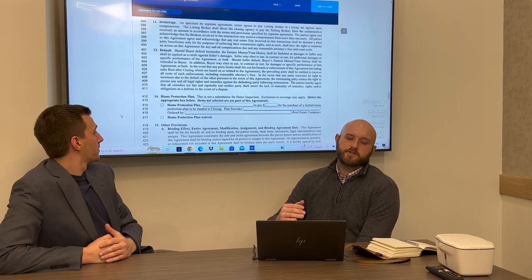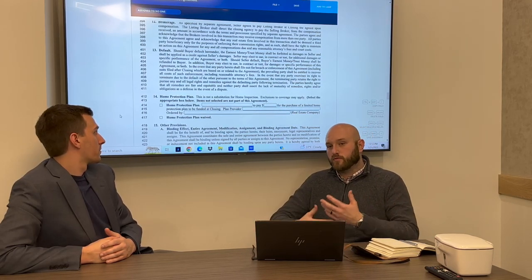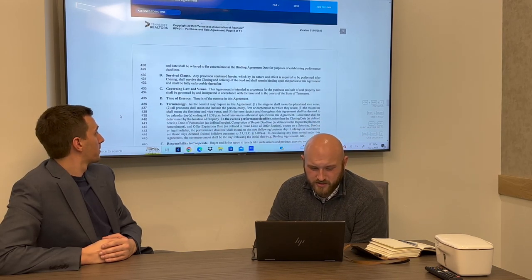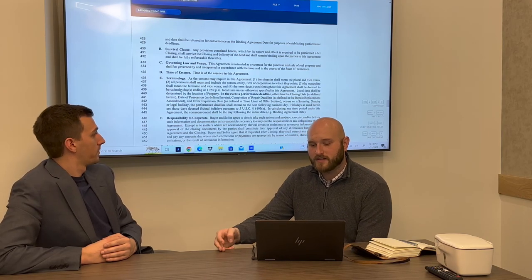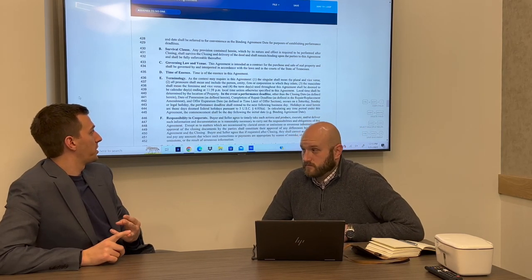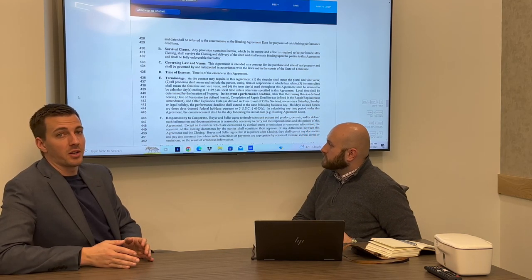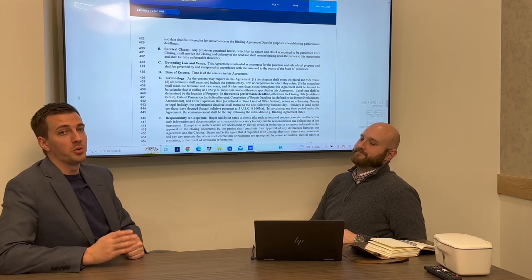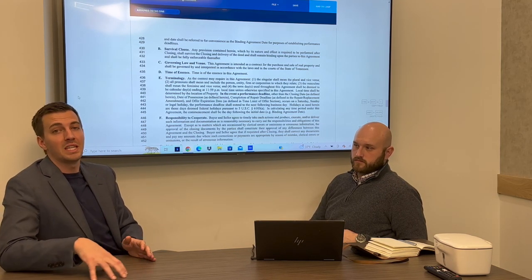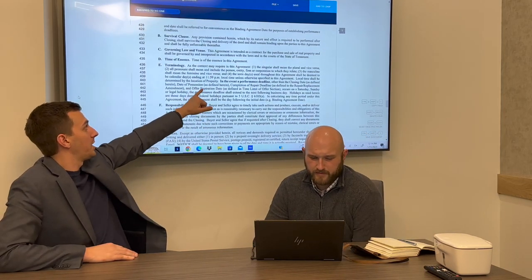Make sure one of the home protection plan boxes is checked — either the buyer is getting one or waiving it. We often see these left blank. Regarding contract terminology and deadlines: all deadlines roll over to the next business day if they fall on a weekend or legal holiday, EXCEPT for four specific deadlines — closing date, date of possession, completion of repair deadline, and offer expiration date. Also note it's the actual holiday, not the observed holiday. Juneteenth and New Year's throw a lot of people off. And even if a deadline is pushed to the next business day, it's still 11:59 PM of that day, not 5:00 PM.